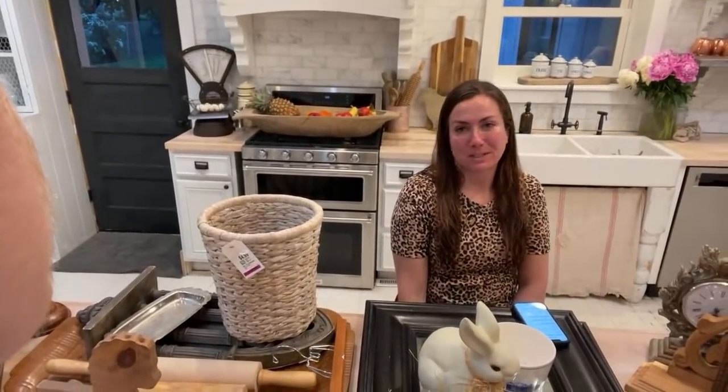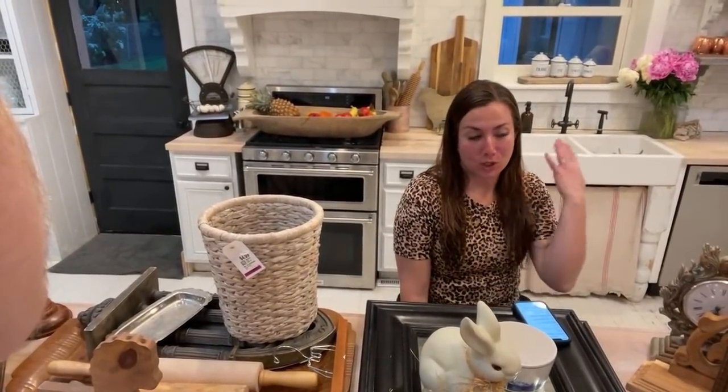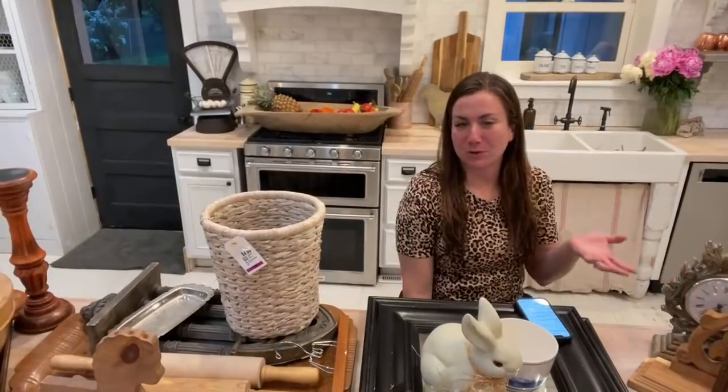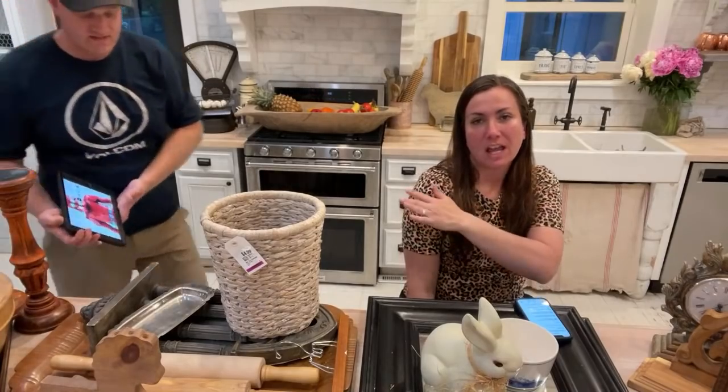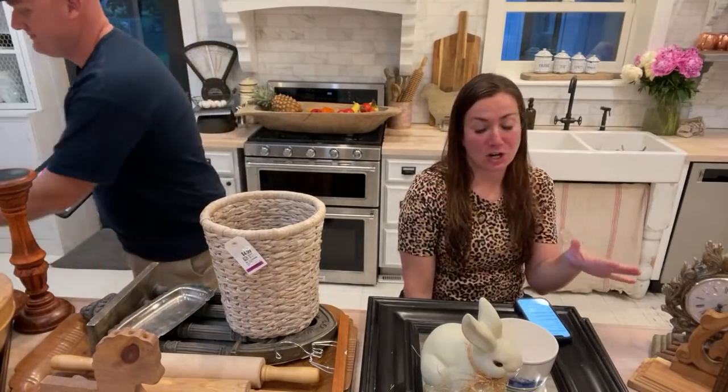Saturday night at 8:30 Mountain Time. We show you the junk that we purchased out thrifting. We tell you how much we paid for it and what we're going to sell it for. There's a lot of great junk here today.